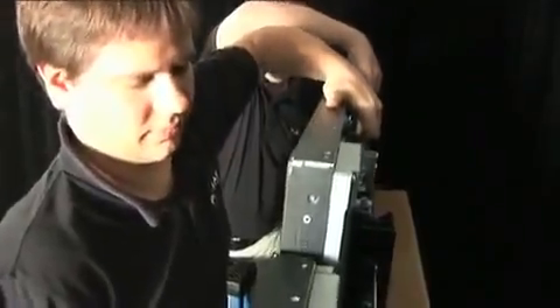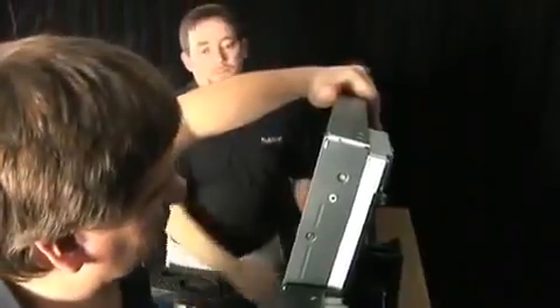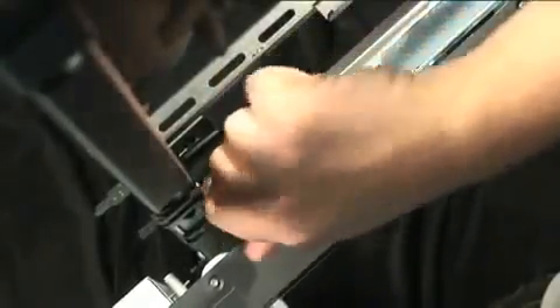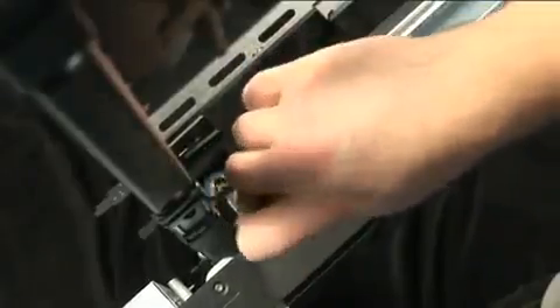Starting at the top of the wall, LCD panels can be pulled up and out into service mode, allowing access to a lower panel. Within each panel, the simple interface board can be disconnected and replaced using thumbscrews, with access from either the front or back of the video wall.